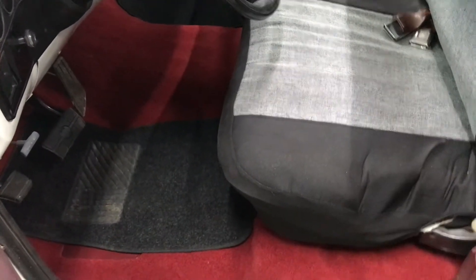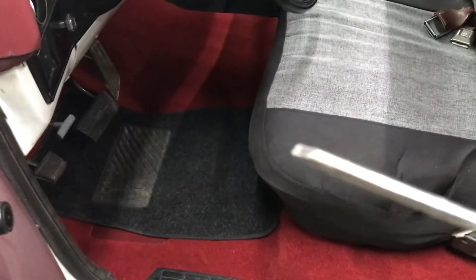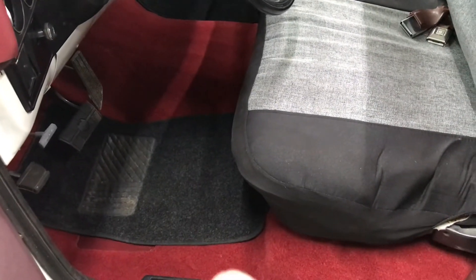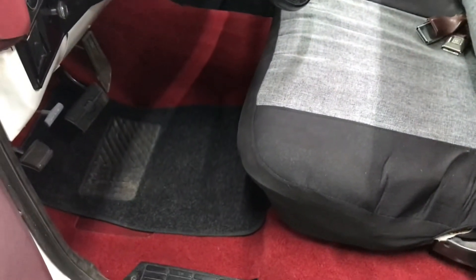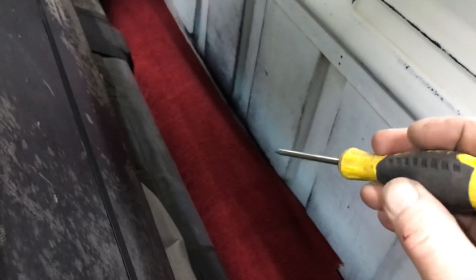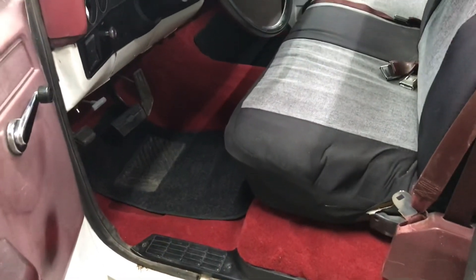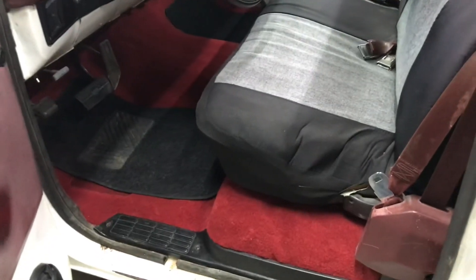This is a really simple job — do not pay somebody to do this. Some carpets I've bought you've had to trim at the top, the sides, and the back. These LMC carpets, I've never had to trim at the top or the sides — the only place I've had to trim was right back here, and you don't actually have to if you don't want to. I probably trim maybe an inch off just to let it lay down. It's a relatively simple, relatively cheap job — maybe 200 to 250 dollars — and it really changes the look of the interior.